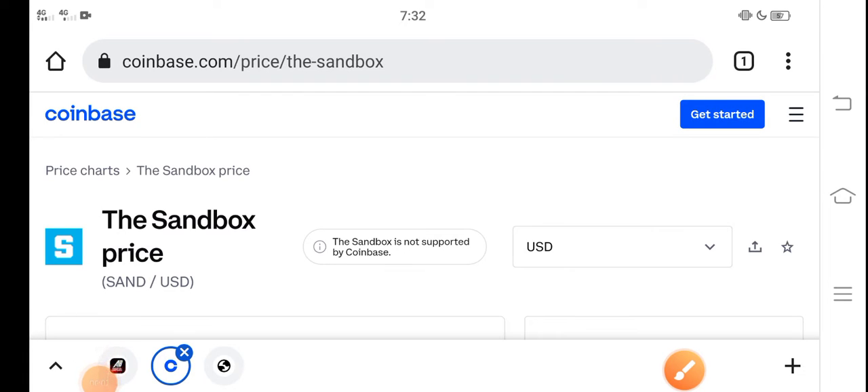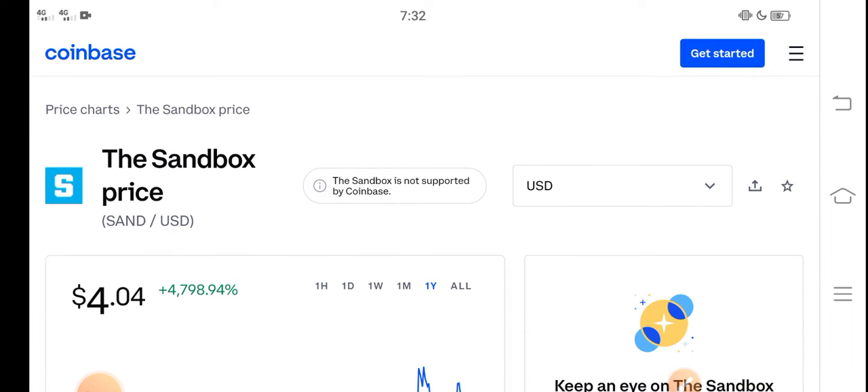Hey, what's up everybody? Hope you're fine and hope you have a good day. In this video, I'm talking about the Sandbox price update — the price of SAND coin and its price changes. Let me show you all these updates in this short video. Before starting, make sure to subscribe to our channel for more latest news and update videos.